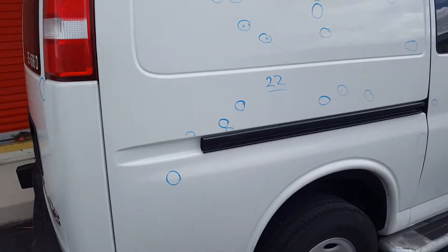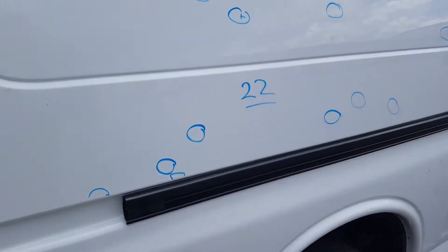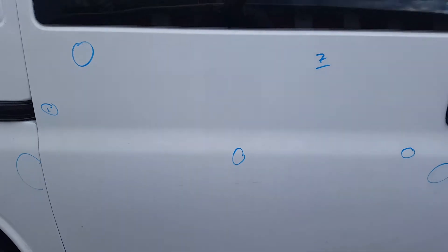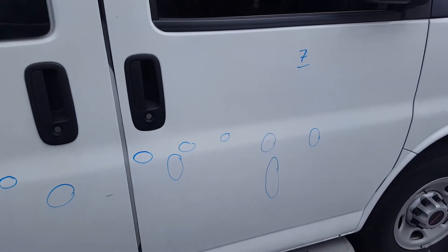On the right quarter panel there is a total of 22 dents. On the right rear door there is a total of 7 dents. On the right front door there is 7 dents.